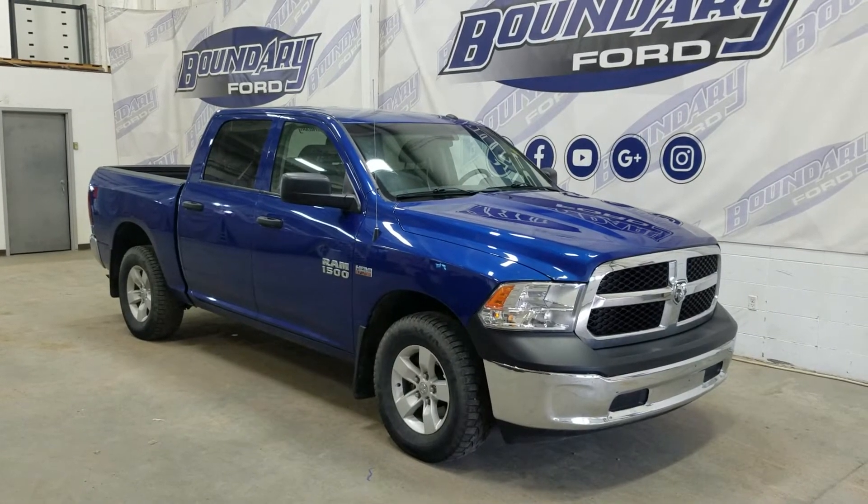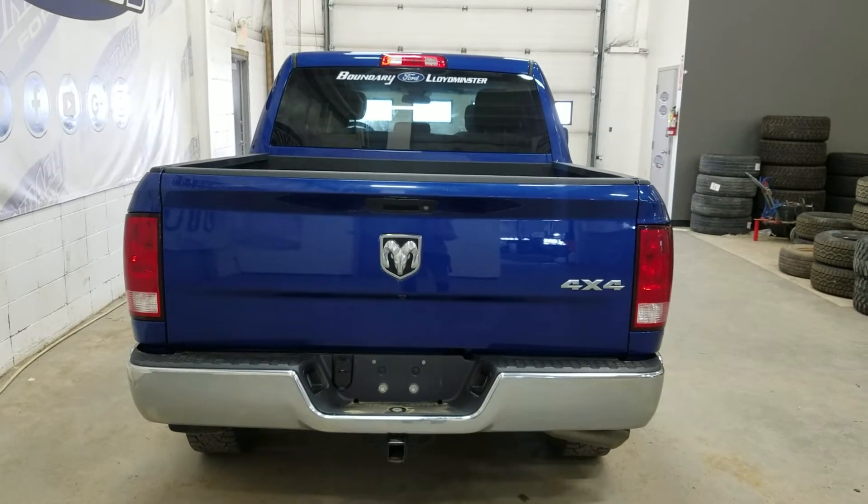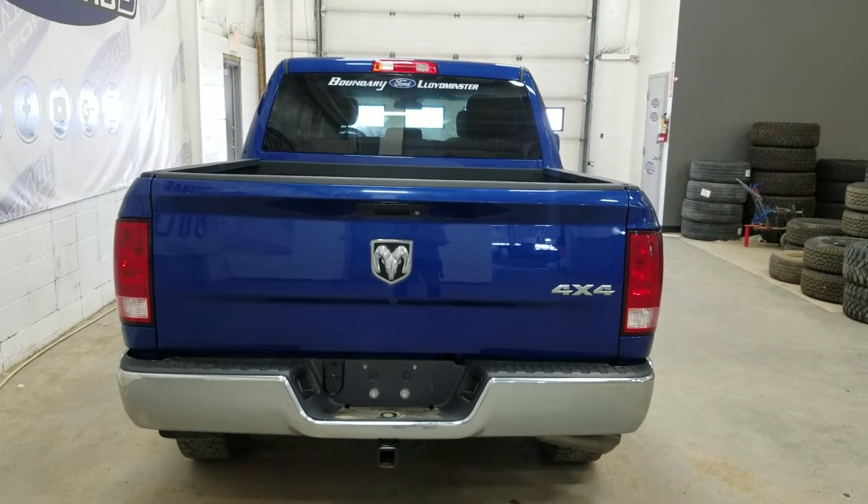This 2017 Ram 1500 also comes with remote start and an engine block heater. At the rear, there is a power-lift tailgate as well as a rear camera with reverse sensing systems.